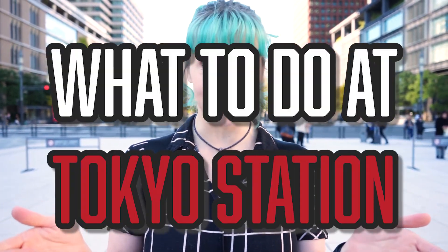Today we're going to be talking about what to do at Tokyo Station. When you first come to Japan, of course the first place you're going to be stopping off at is Tokyo Station. That's where the Shinkansen stops and all of that, but a lot of people might be wondering what do you actually do at Tokyo Station. So we're going to find out.